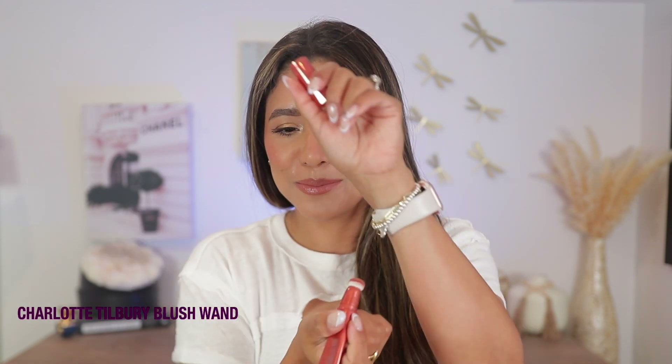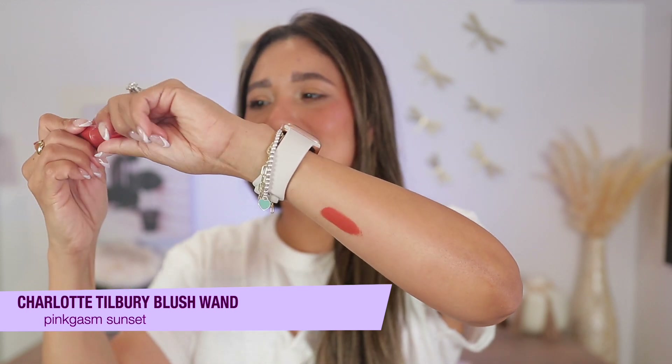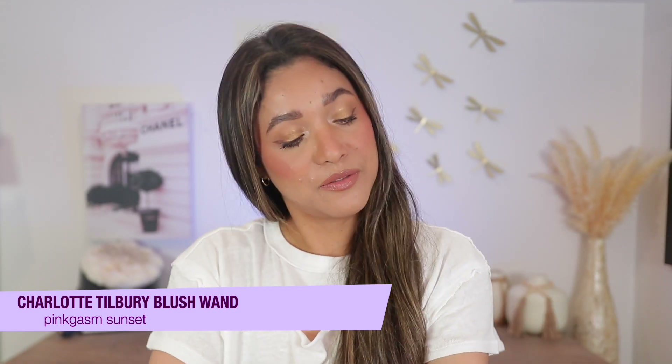Pink Essence Sunset by Charlotte Tilbury is such a keeper — such a beautiful shade. Look at the pigment! I've been obsessed with it. It just looks so beautiful — it is truly the sister of Pink Essence but deeper and richer. Absolutely stunning.